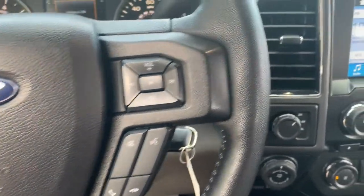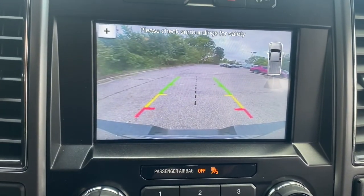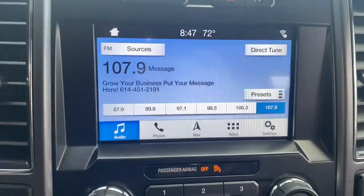Navigation system, electronic stability control, automatic headlights, power windows, four-wheel disc brakes, power steering.